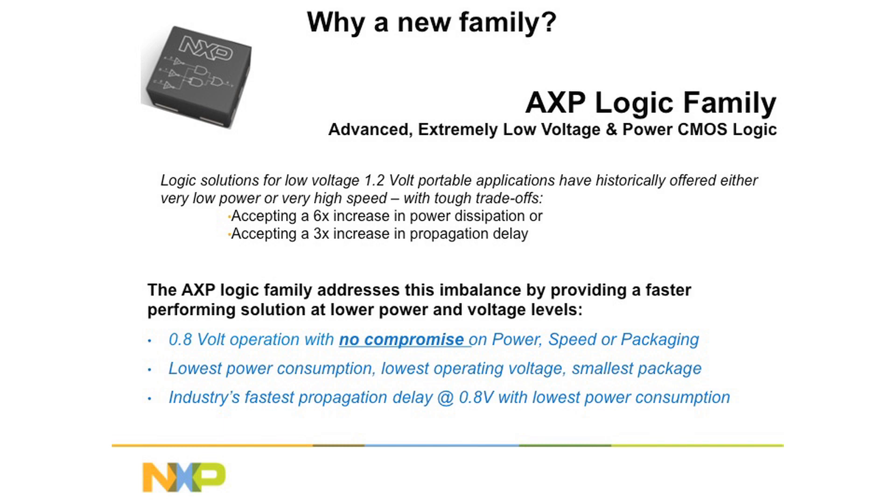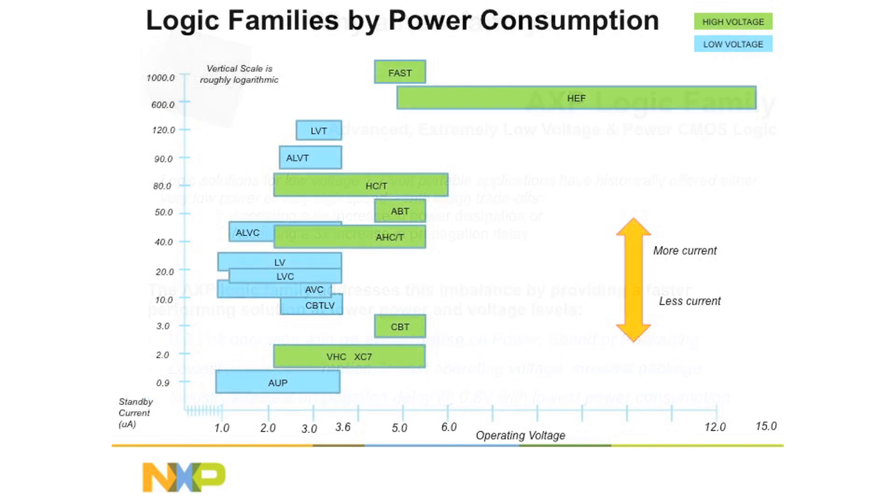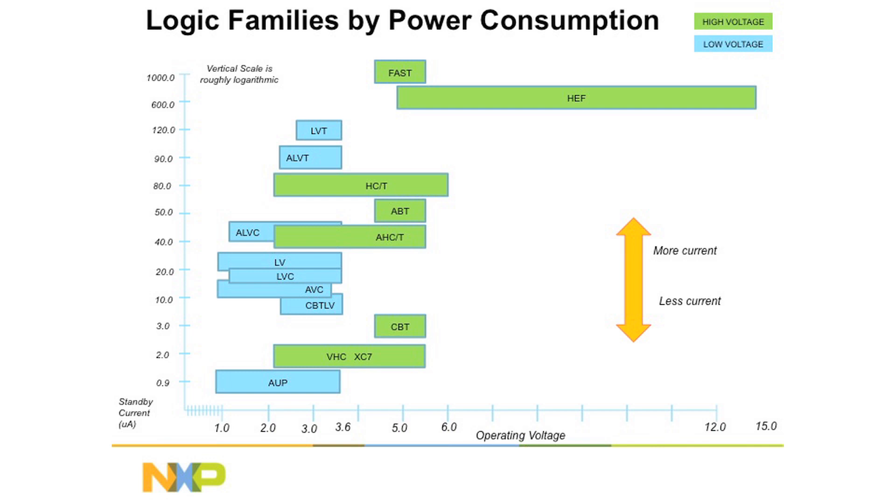It runs at the newest 0.8 volt standard. To get an idea of where the AXP family fits in, this is a graph of all of the existing families from NXP. As you can see, there's a number of families graphed on operating voltage across the bottom versus standby currents up the side. The lower power devices are at the bottom of the graph, and the top of the graph has the devices which consume more power. The AXP family is built to fill in the very bottom of the marketplace — where the ultimate low power is required, AXP delivers.